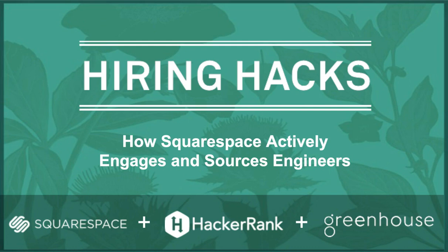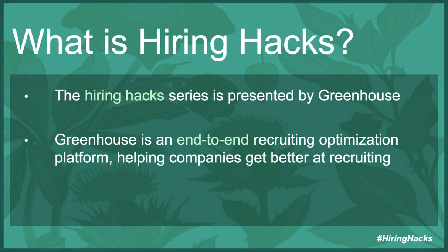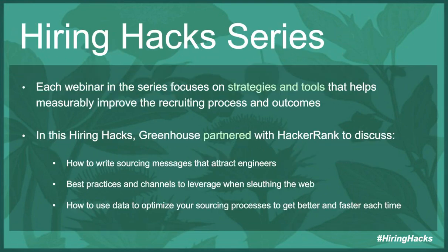Without further ado, let's get started. So today's moderators — myself, Casey Marshall — and we have Lauren from HackerRank. So what is Hiring Hacks? Hiring Hacks is a series presented by Greenhouse, an end-to-end recruiting optimization platform, helping companies get better at recruiting. In this Hiring Hacks series, each webinar focuses on strategies and tools that help measurably improve the recruiting process and outcomes. We've partnered with HackerRank to discuss how Squarespace writes sourcing messages that attract engineers, their best practices and channels to leverage when sleuthing the web, and how to use data to optimize your sourcing processes to get better and faster each time.